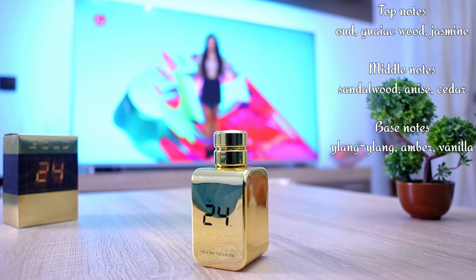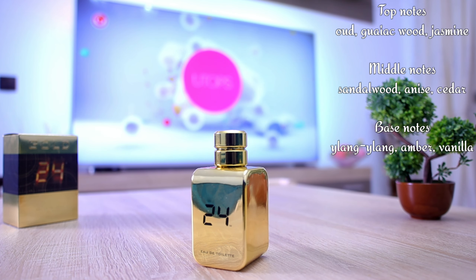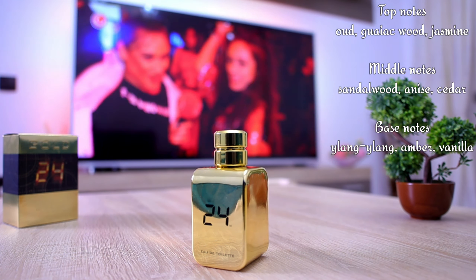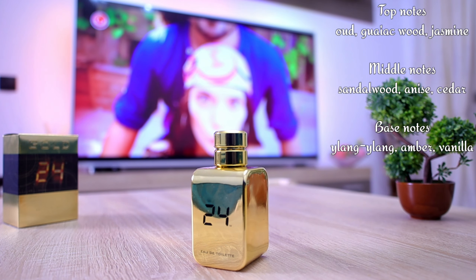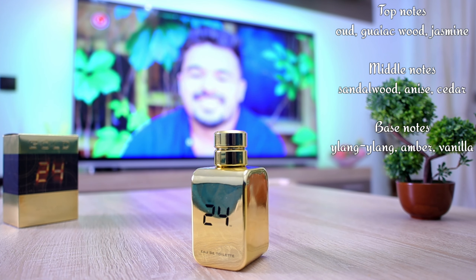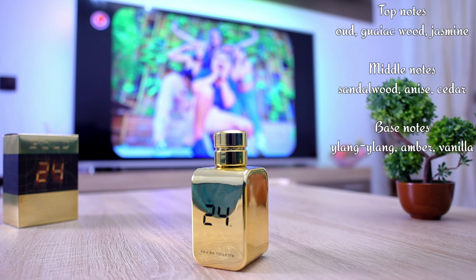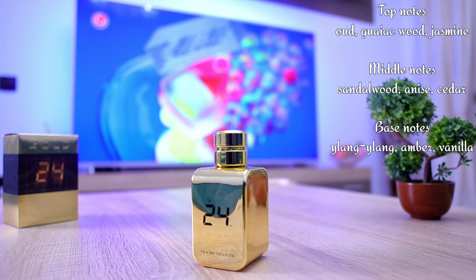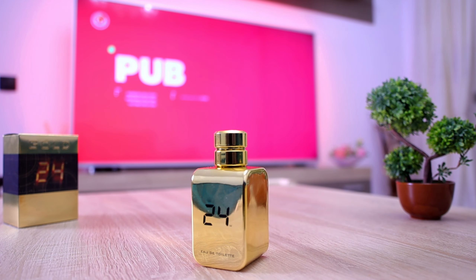How and when to wear this one — as I said, only for cold weather specifically, but you can wear it dressed up however you like: casually, semi-formal, or even to a formal outfit. So it's quite versatile and flexible in my book in terms of how and when to wear 24 Gold. This is a unisex scent, and I have no problem recommending it both to females and males. I'll catch you in the next one — thank you for watching. Be safe, be good. Peace.